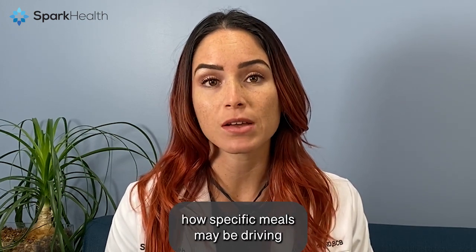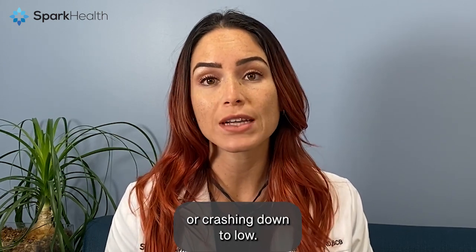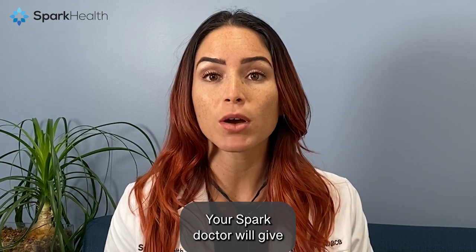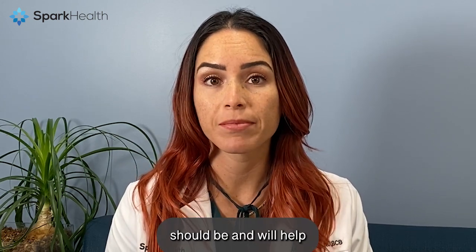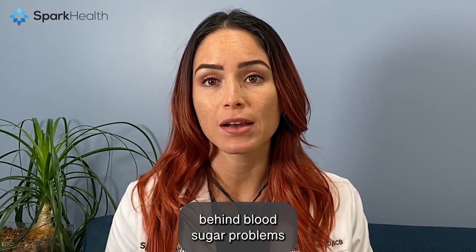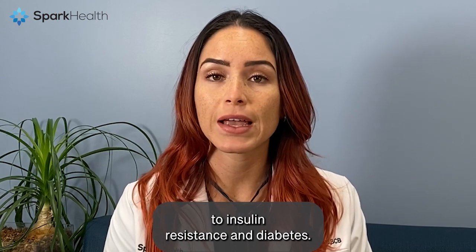This lets you understand how specific meals may be driving your blood sugar too high or crashing down too low. Your SPARK doctor will give you guidelines on what your blood sugar levels should be and will help you understand the mechanisms behind blood sugar problems that could be leading to insulin resistance and diabetes.